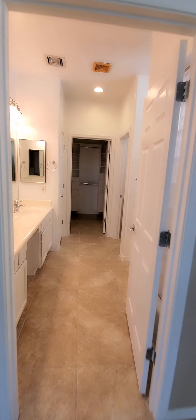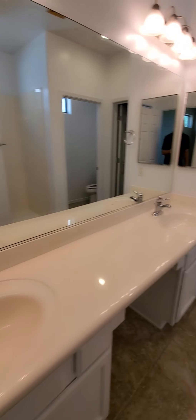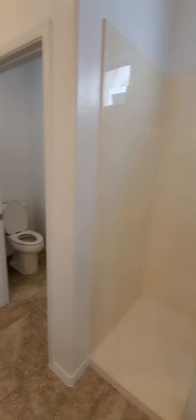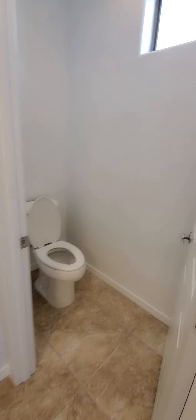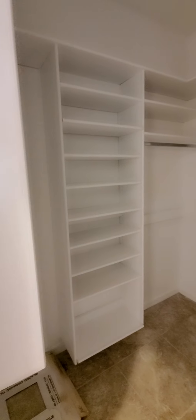There are two sinks in the master bathroom and a large walk-in shower. There's also a toilet area, a linen closet, and a large walk-in closet with lots of shelf space and organization.